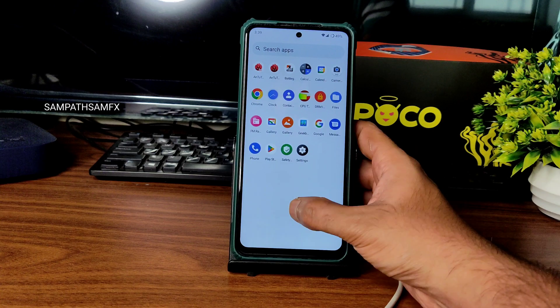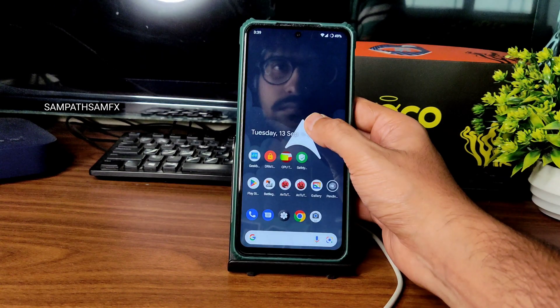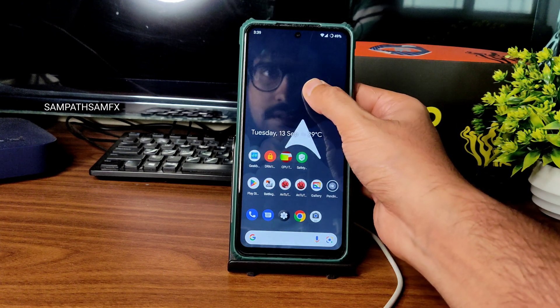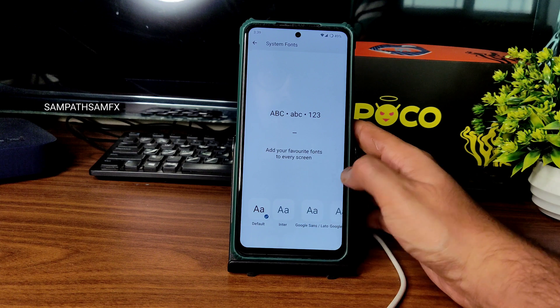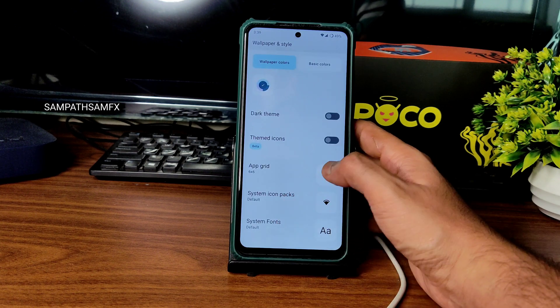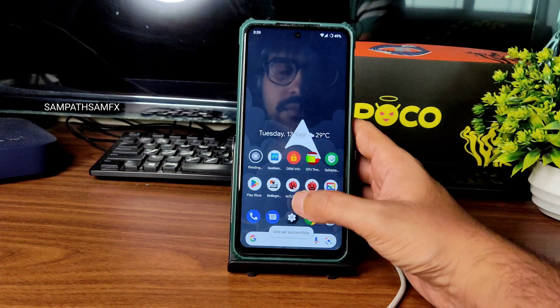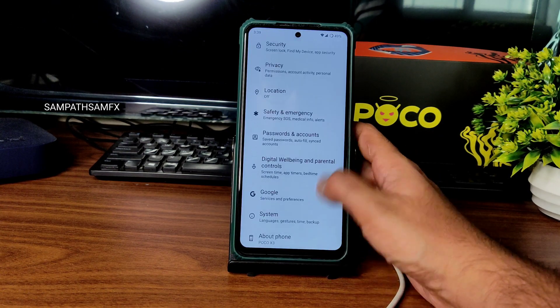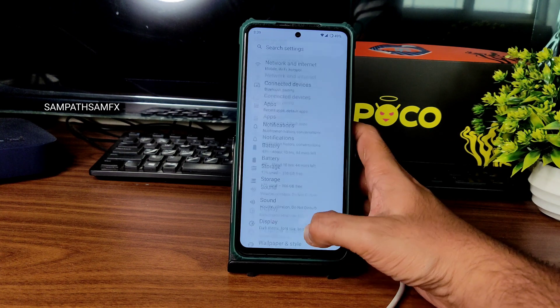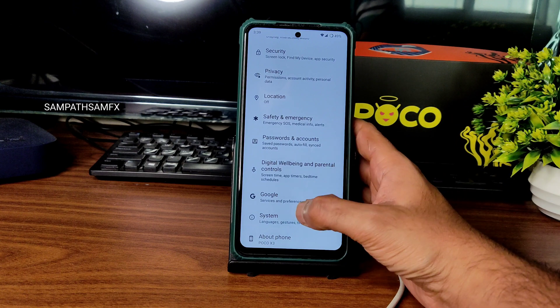You can use it in one-handed mode also. Font size and display size are also adjustable. I'll go back to the default — it's fine. This is the actual settings menu and it's very smooth. You can find a responsive UI for POCO X3 on Android 12.